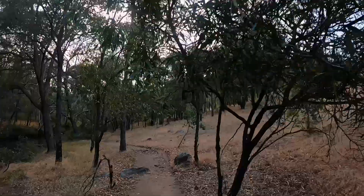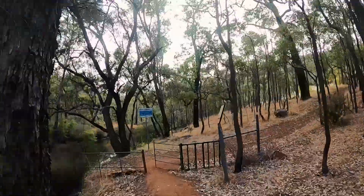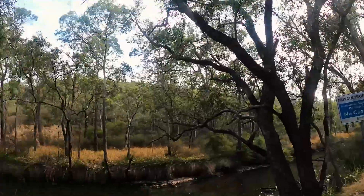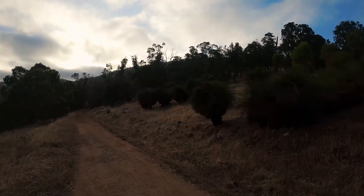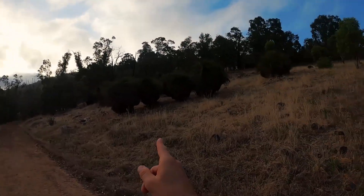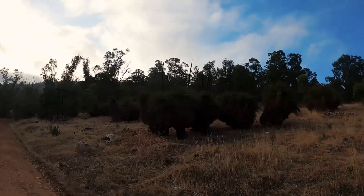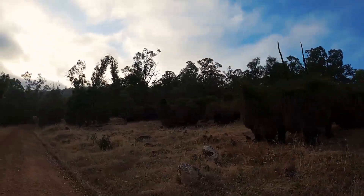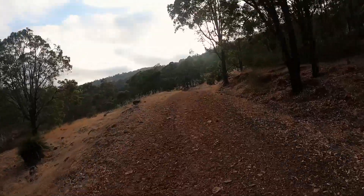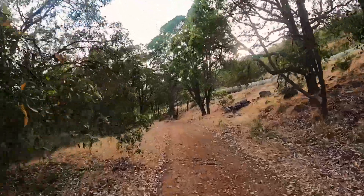Kangaroos everywhere — it's awesome. Authorised access on the walking trail only. Holy crap, look at these bush boys — Xanthorrhoea. Aren't they extraordinary? They are monstrous. Already 20 degrees and it's 6:25 — it's going to be hot. It's perfect right now.